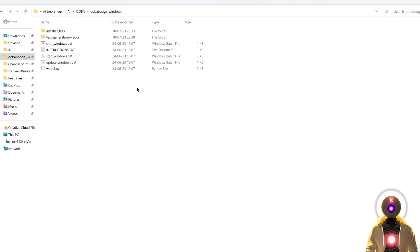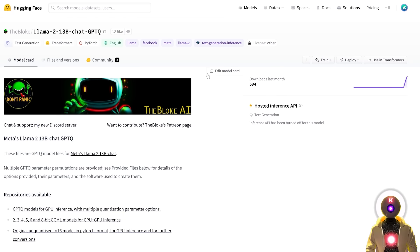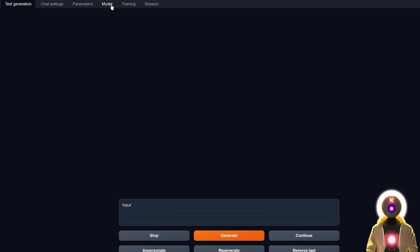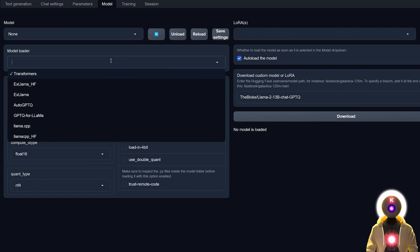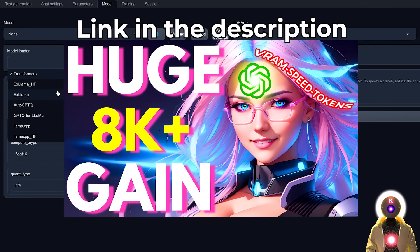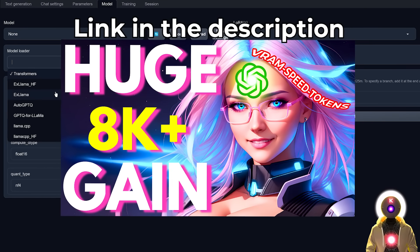In my case I will be using the text generation web UI, running it on my own computer in combination with the 4-bit quantized model provided by a user called TheBloke, who is basically responsible for 90% of the quantized models you see online — so thank you very much. To download those models, it's very simple: click the link in the description, then click the icon to copy the full model name. Inside your web UI, click on Model, paste that name under 'Load custom model or LoRA', and click Download.